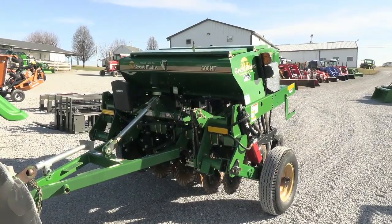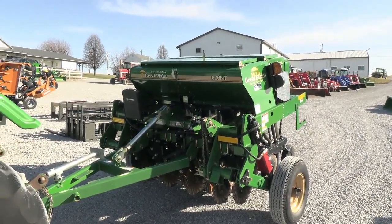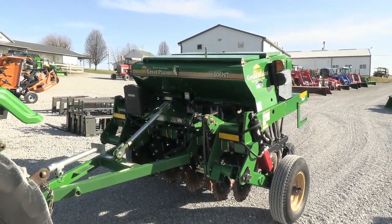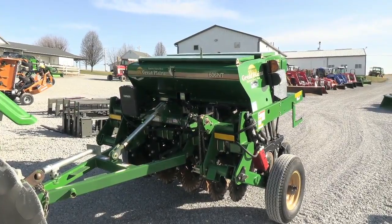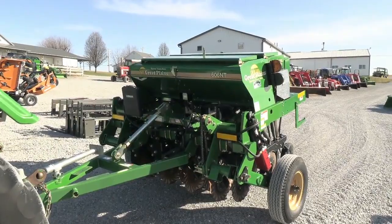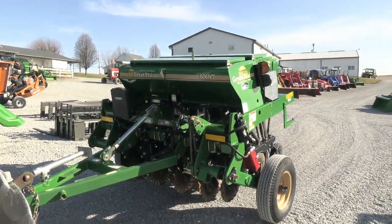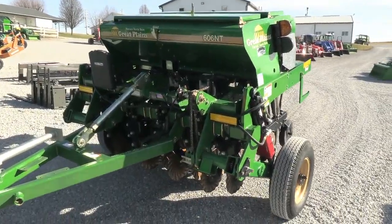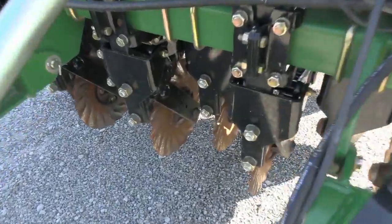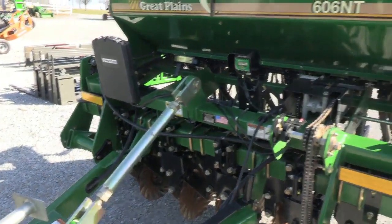Today we're showing you a Great Plains 606NT no-till drill. This drill is in really nice shape — we traded it in from a local farmer. It does have the three seed boxes on it and has the acre counter on it as well, so it's got right around 239 acres of usage, which is obviously very light usage. Paint is in great shape on the unit.